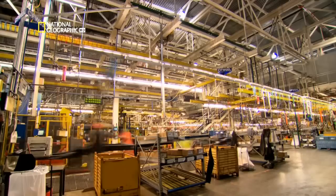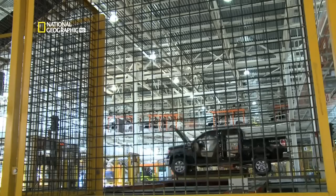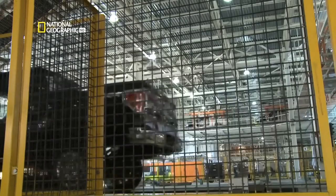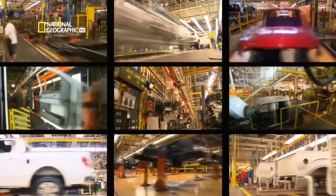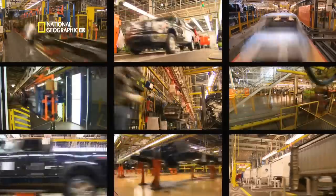Every day, they build a little over 1,200 trucks here, and each truck has about 3,000 different parts. That's more than 3.5 million bits and pieces moving through the factory at the same time. It always amazes me — it's a marvel how all of that complexity comes together and does it so quickly.